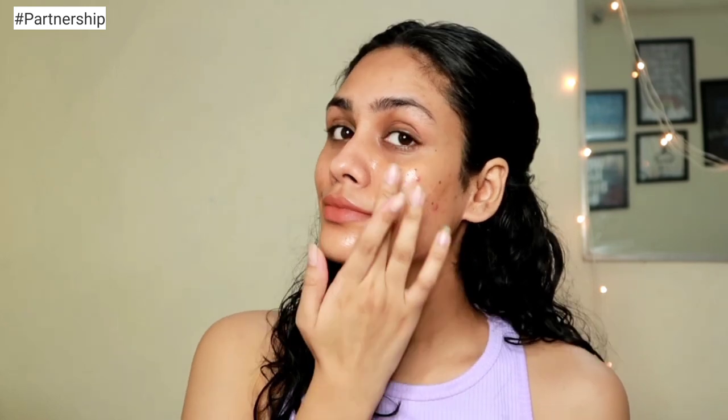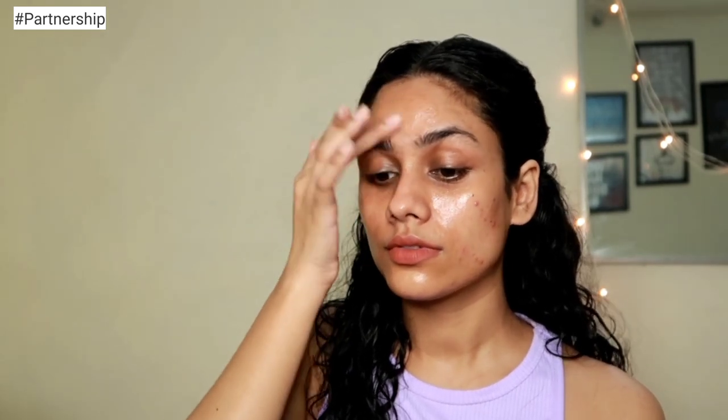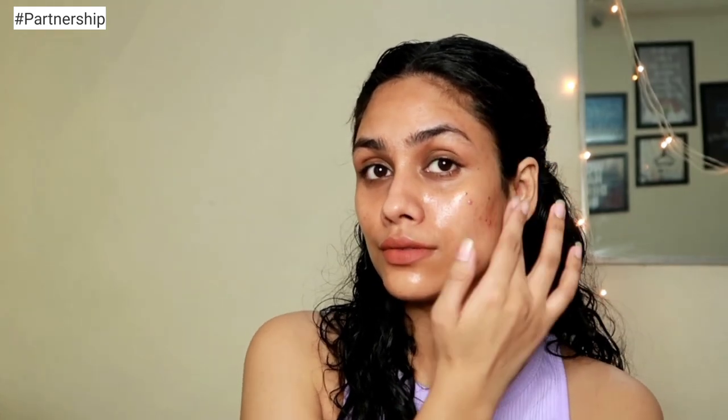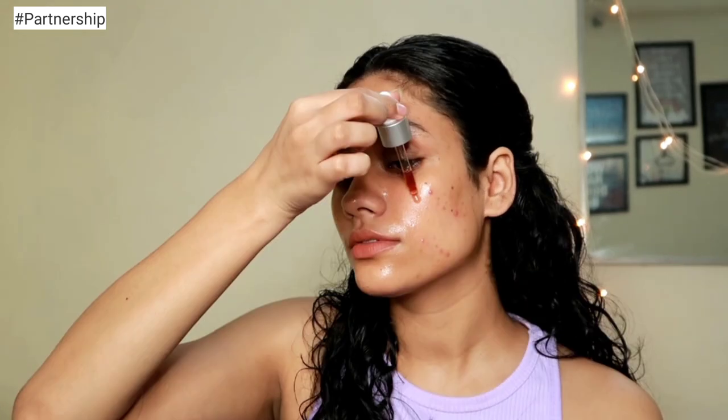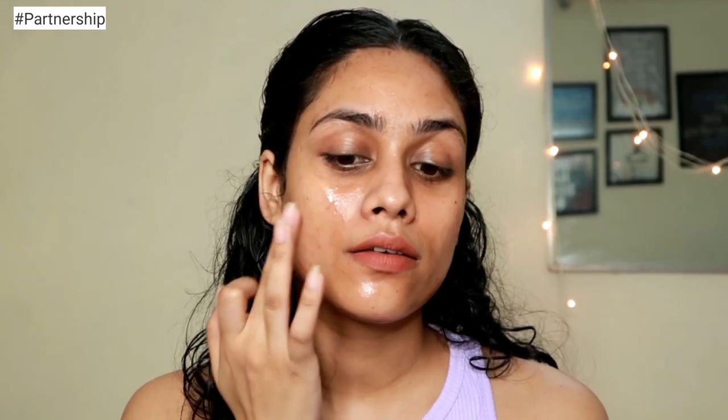The two key ingredients in this product are glycolic acid and salicylic acid. Glycolic acid is a form of AHA — alpha hydroxy acid — which are water-soluble acids that exfoliate the surface of the skin, fight acne, remove dead skin cells, and minimize pores. Salicylic acid is a form of BHA — beta hydroxy acid — which are oil-soluble acids that go deep into the pores to remove dead skin cells, control excess sebum production, and primarily target enlarged pores and acne.